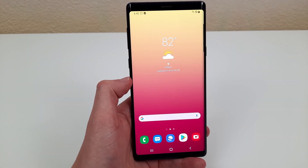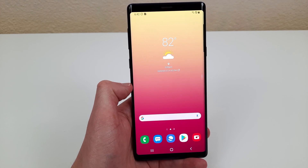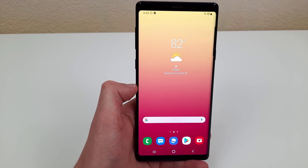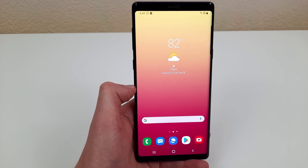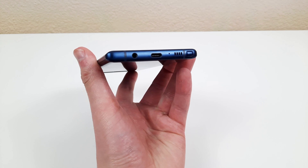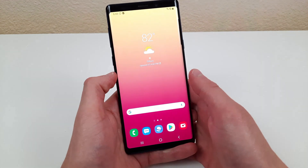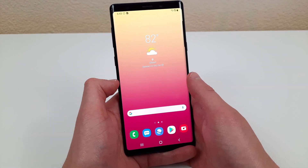The first reason the Samsung Galaxy Note 9 is still worth buying in 2021 is it has a headphone jack. Now this might sound like a really small thing, but more and more manufacturers are doing away with headphone jacks in their flagship phones, and even some of their mid-range phones too. So you're not going to find a whole lot of newer phones that have a headphone jack, whereas the Galaxy Note 9 does indeed have a headphone jack right here at the bottom. It's really nice if you want to use normal headphones to listen to music.